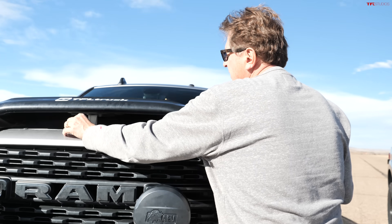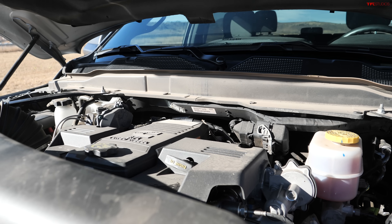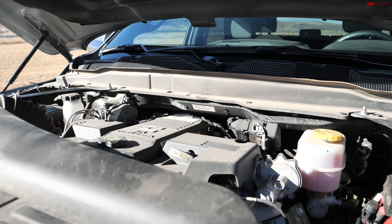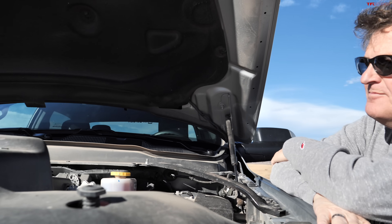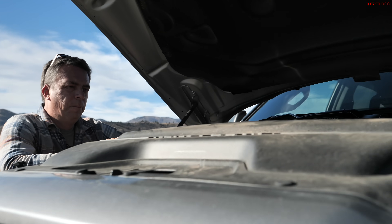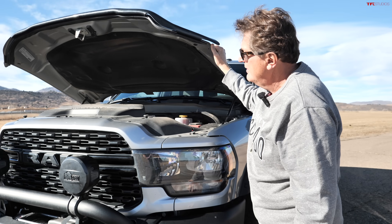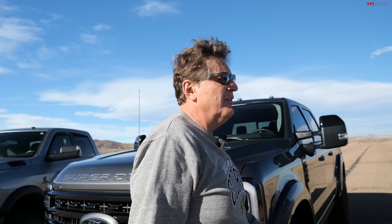All three trucks are off-road monsters, either factory-modified or aftermarket-built. Under the RAM's hood is a 6.7-liter Cummins. Because it's a 2500-series truck, it's rated at 370 horsepower and 850 pound-feet of torque, paired with a six-speed automatic transmission and 4x4. The build looks great, but if you're not a RAM fan, there's also an AEV-modified GMC on hand.